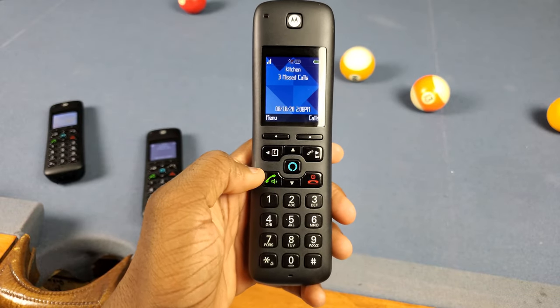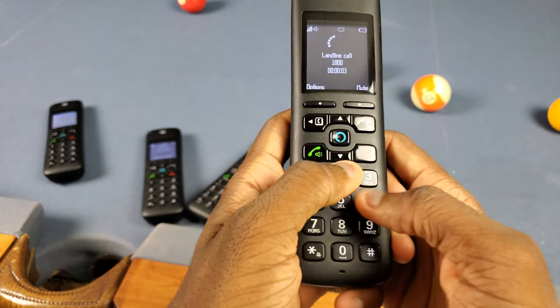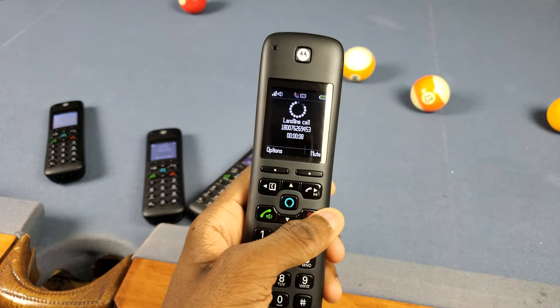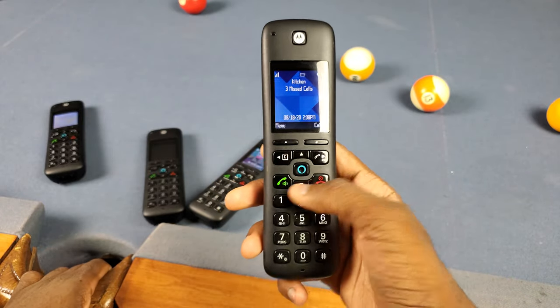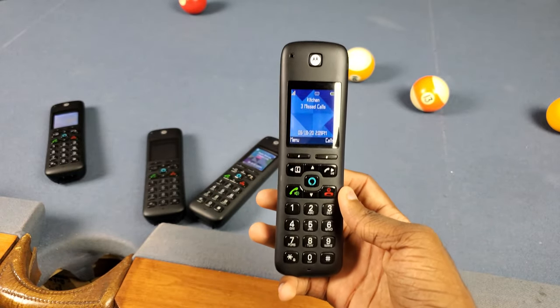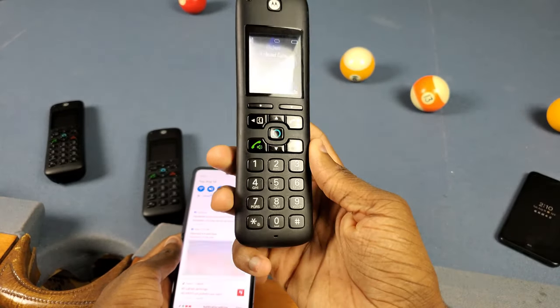Next up, it's actually kind of slow to dial and call. Let me show you — I'm going to dial right now. You see how delayed it is when I'm typing? The same thing happens when you're in a call and entering numbers. It throws me off when I'm trying to put in a phone number, or like calling my bank and entering my card number — there's just a noticeable delay.